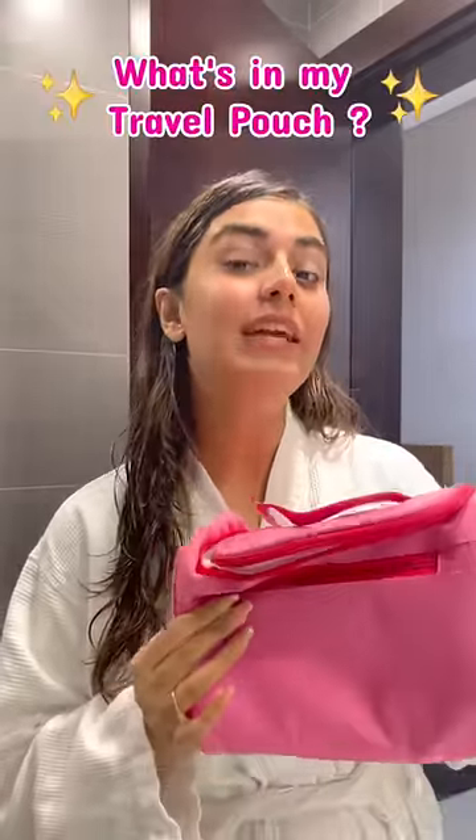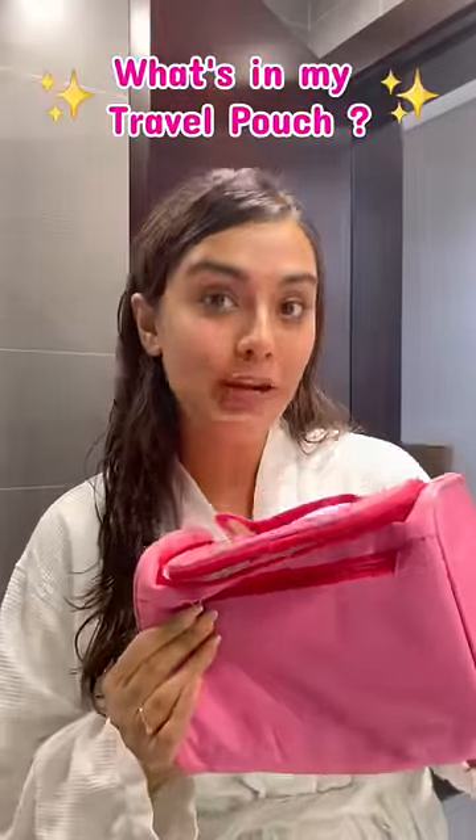Hi guys, I'm traveling right now, so why not share with you what's in my travel pouch? This is actually my toiletry pouch.